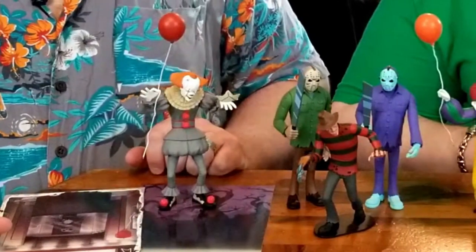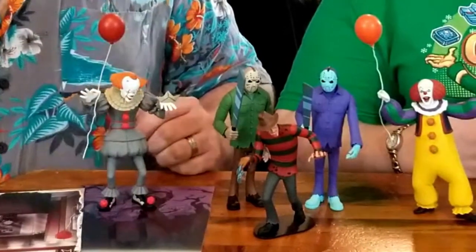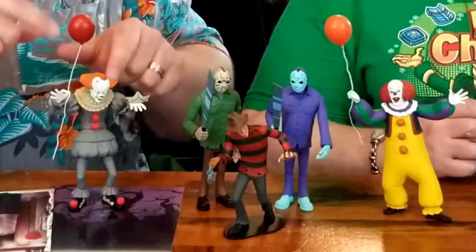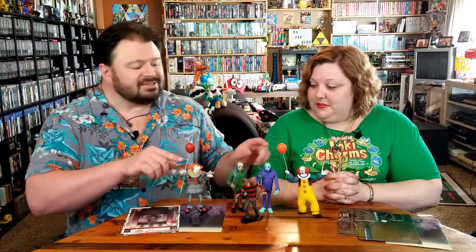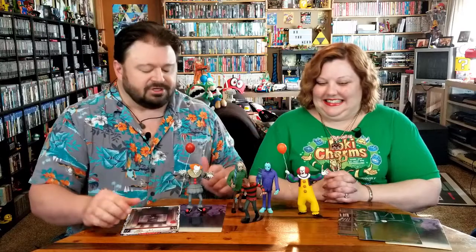Honestly, what got us into this was Jason. And then when we saw the Freddy figure, we were like, well, we've got to have Freddy and Jason. Once we started to see more wave two figures come out, that's when we went back and picked up the Pennywise characters. We're pretty pleased that we're trying to complete this set because we love horror movies and it's just fun. The only thing kind of weird about wave one is having two similar characters — two Pennywises. I get that they're from different movies and versions, but it was still a little odd. We actually thought the first was in wave one and the second was in wave two, so it was kind of weird to find out they were in the first wave together.